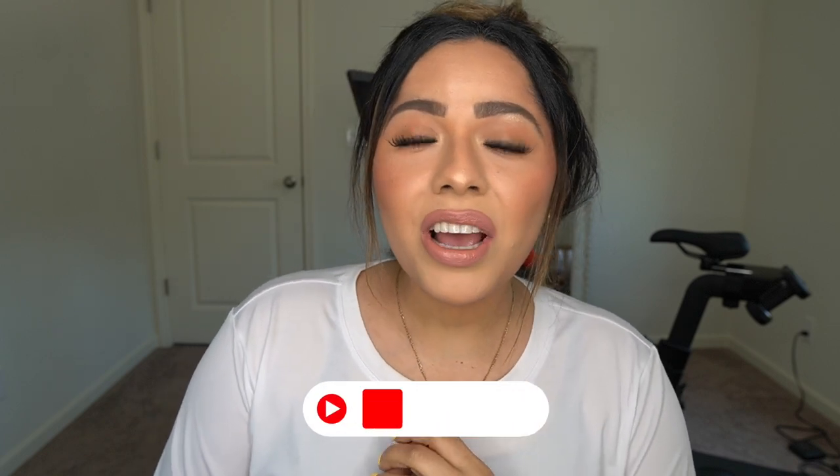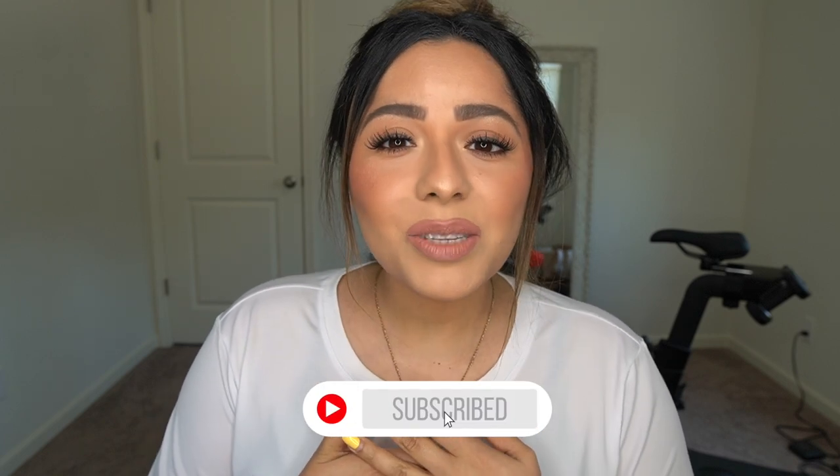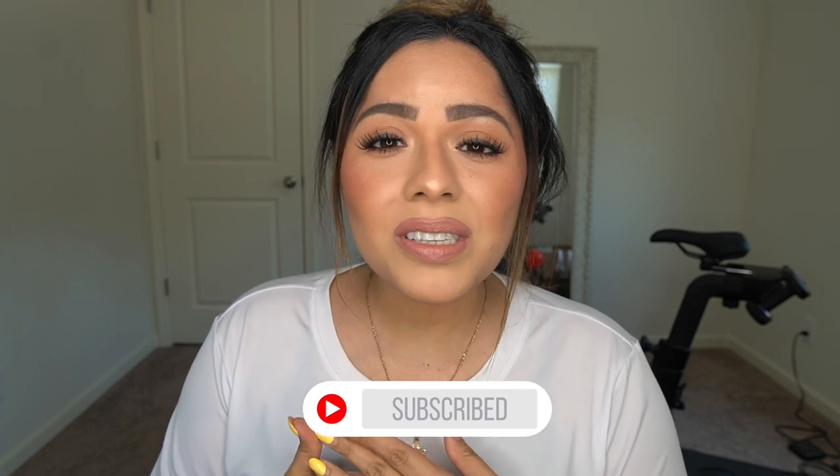Today I'm doing an updated look at how I do my makeup when I go to work. If you'd like to see that, please continue to watch. Before we get started, don't forget to subscribe. I'm going to try not to make this video very long, but I always say that — I'm a rambler. So without further ado, let's get started.